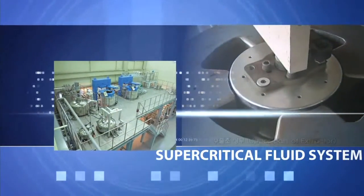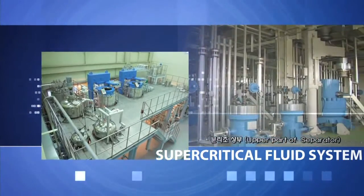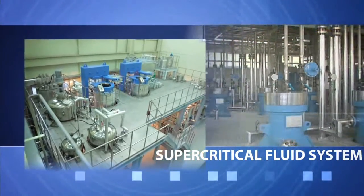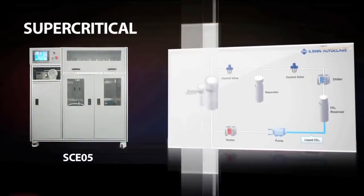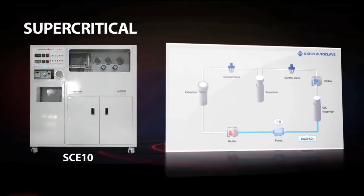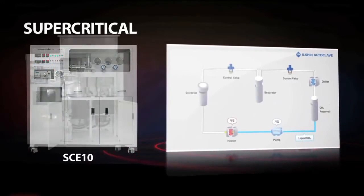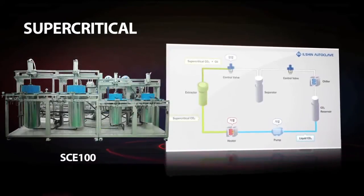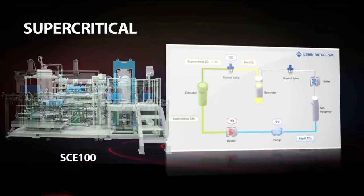Supercritical extraction equipment uses supercritical carbon dioxide as a solvent to extract. It utilizes the strength of supercritical fluid to extract specimen-specific components, and is used actively as a high technology for energy saving and zero pollution.